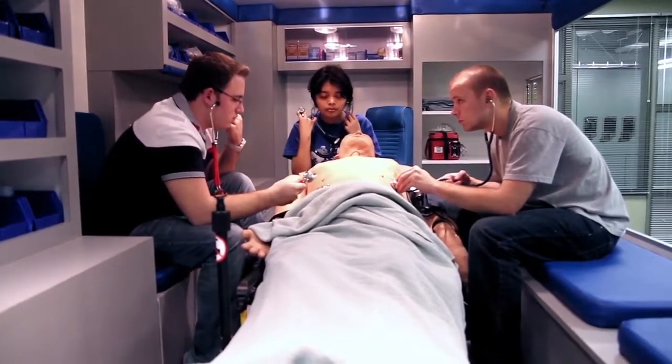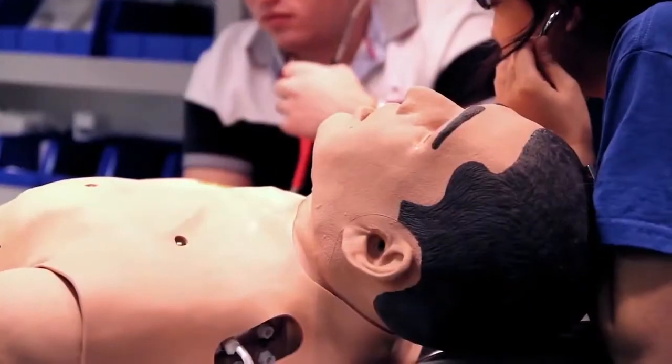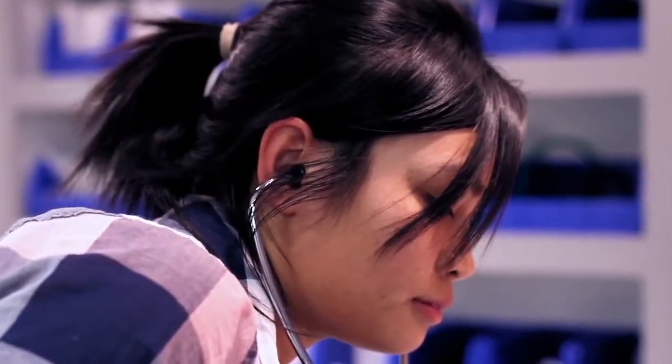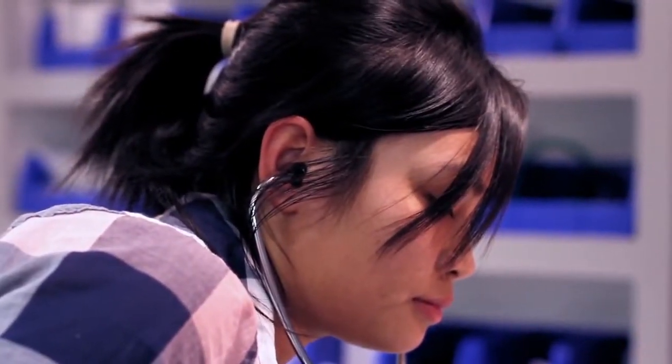One of the things that makes our program unique at the Fort Wayne region is our location. We're located at the Public Safety Academy, which is a high-tech facility. Our students also have access to a high-tech ambulance simulation lab.